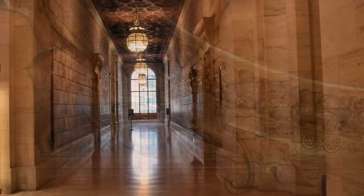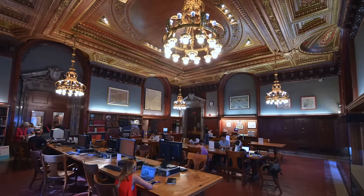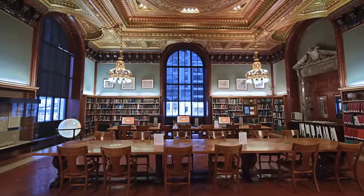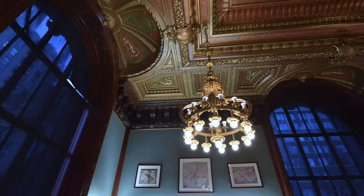On the north side of the lobby, the glorious Lionel Pincus and Princess Firyal Map Division allows the public to view some of the 420,000 maps and atlases in the library's collection. It's the most used public map division in the world.